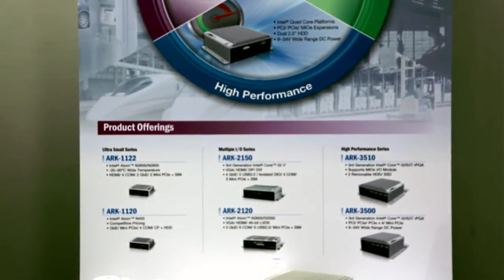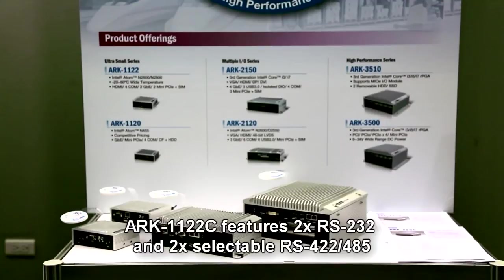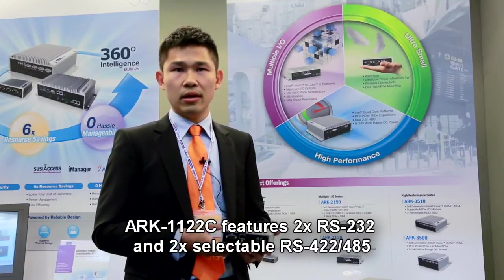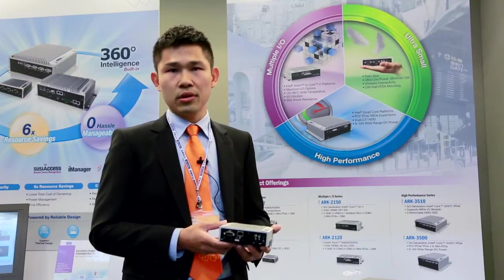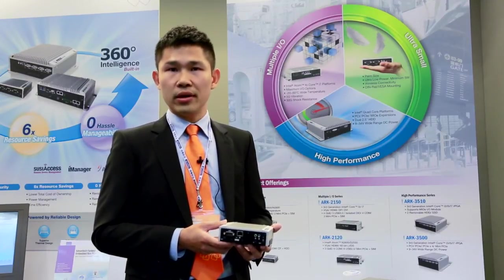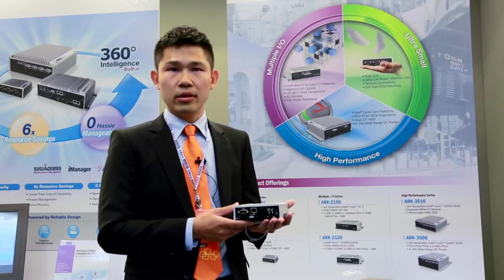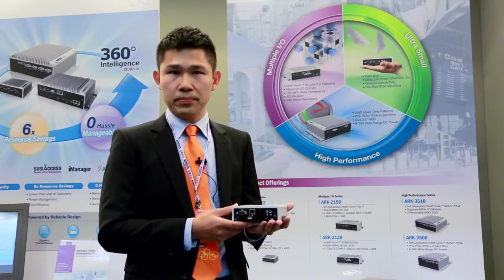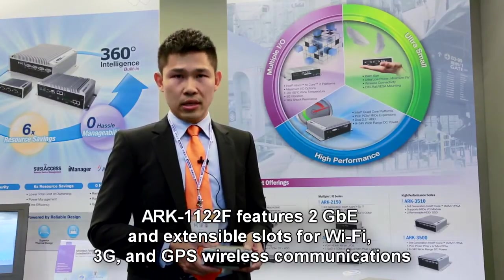ARC-1122-C features two RS-232 and two selectable RS-422 and RS-485 ports. It's more flexible to connect with sensors and controllable devices. As you can see, the small form factor is easy to integrate with self-service machines like Kiosk or ATM.